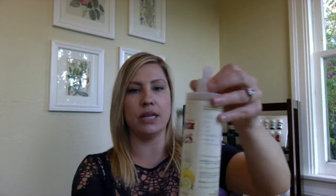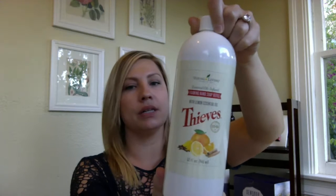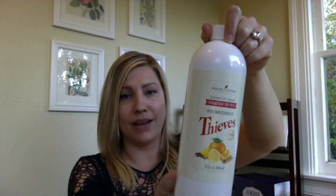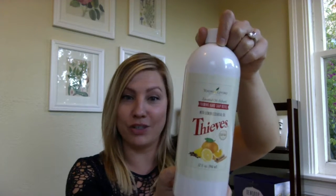I also got the dish soap — the Thieves dish soap. This is part of the Thieves line so that we can wash our dishes. And then this is the hand soap refill. I have the smaller hand soaps — one at the office and one at home. I realized I spend a significant amount of my day in the office and I'm washing my hands several times a day, and I did not want to be washing with what the janitorial was supplying. So I switched those out.